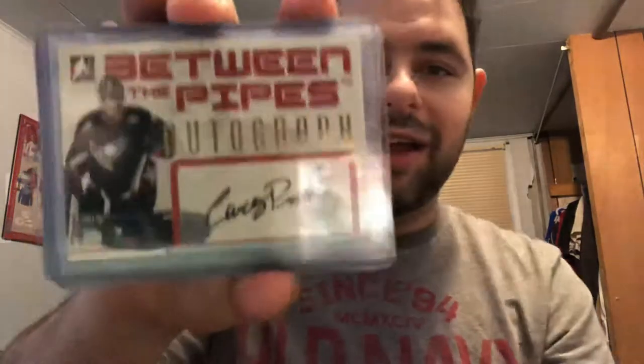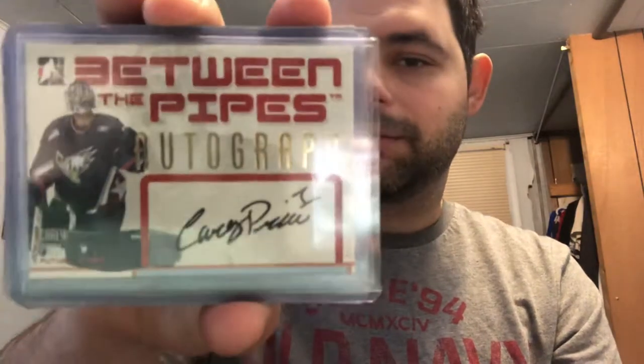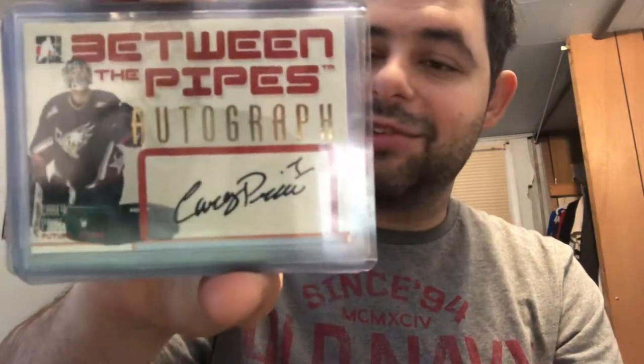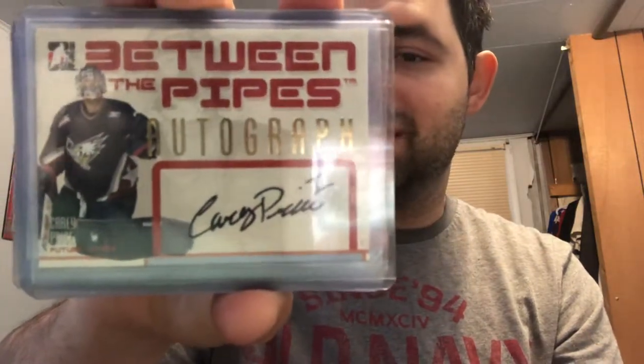Continuing on — this guy actually has three versions of autographs in this set, and this is actually the most expensive one. We have a Carey Price early autograph, back when he was playing for the Tri-City Americans, just got drafted that year.